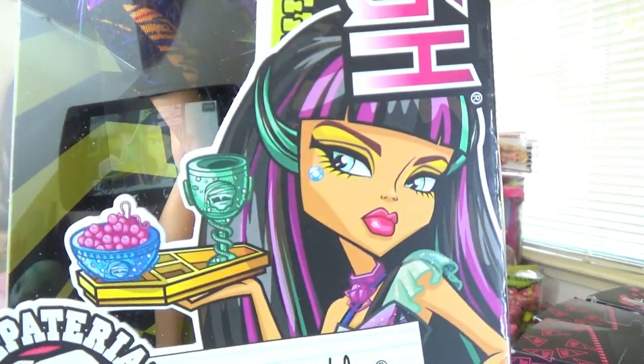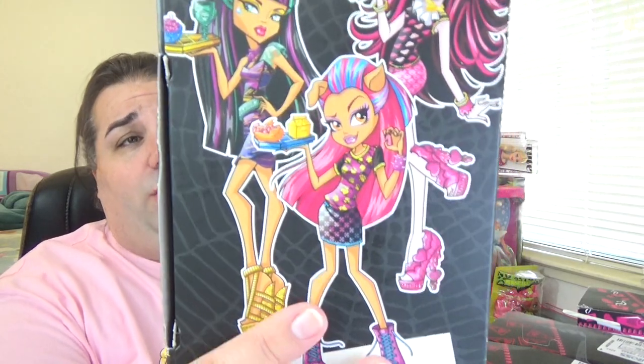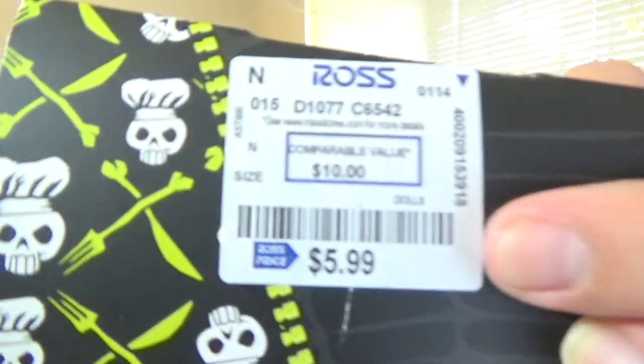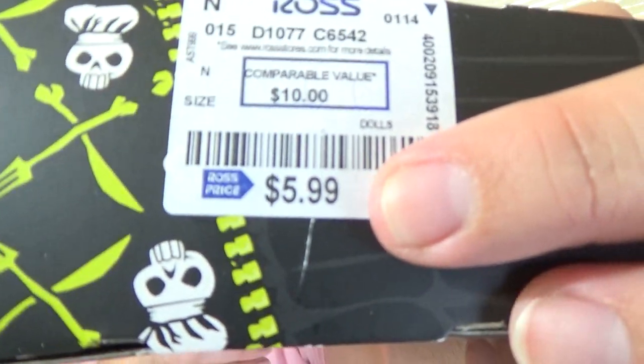The packaging still has that coffin shape to it with beautiful artwork. I love Cleo's artwork — I always think she is one of the prettiest. On the back they have the other characters from the line. I've seen people finding the Draculaura and Howleen from this line; I really want the Howleen but none of the Ross stores had it. Ross has their little stickers showing the original suggested retail price alongside the $5.99 price I paid.